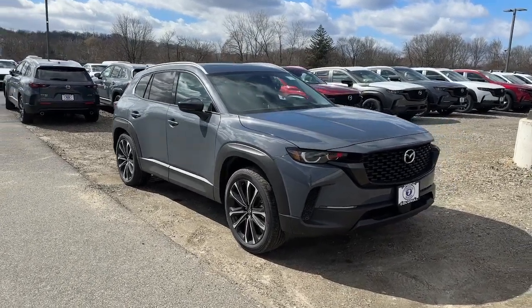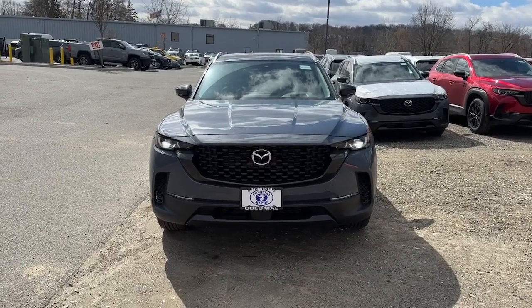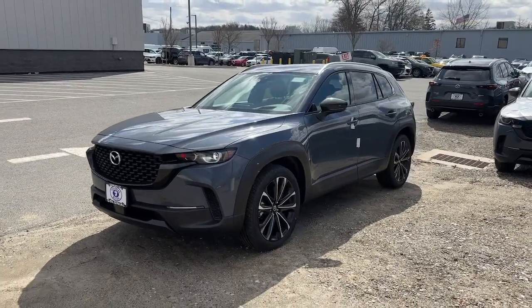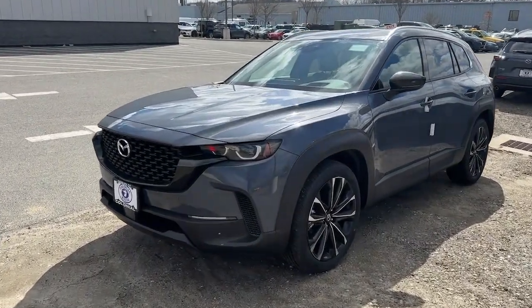Get into the 2024 Mazda CX-50. Make the drive delightful wherever the road may lead in this artfully designed CX-50. You'll love its tasteful, intuitive cabin, standard driver assist safety features, and nimble handling.